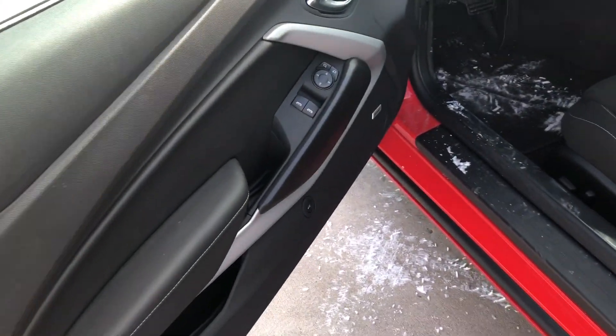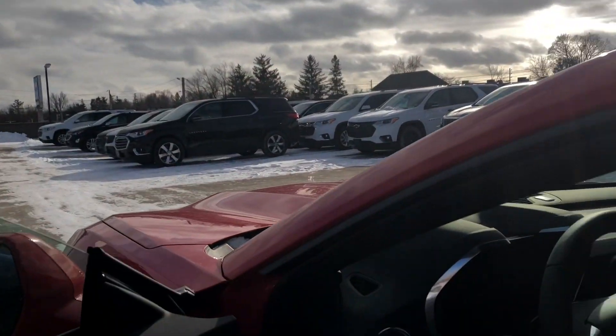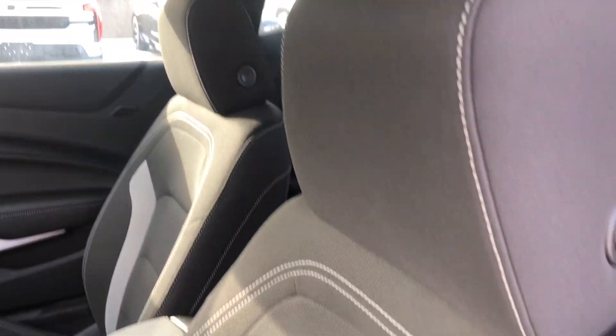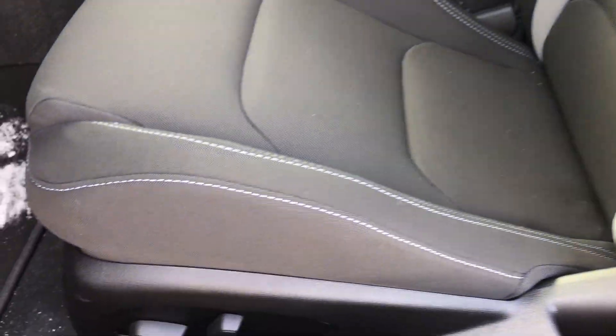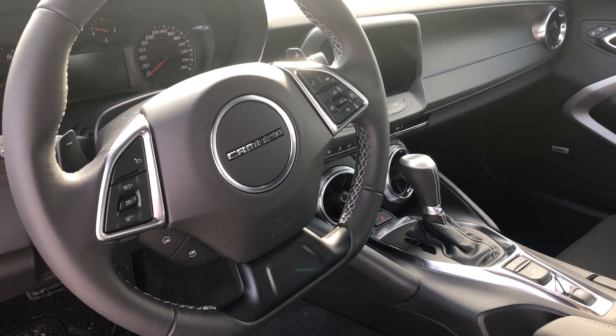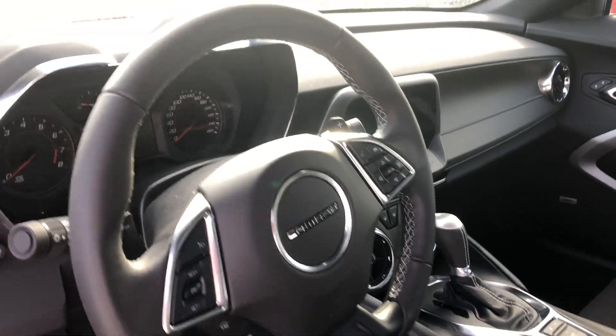And before we even step a foot in the interior, we have our Bose premium sound system going with our jet black, beautiful fabric, contrast stitching, and power adjustable seats as well. Now we're going to take a look at that leather wrapped steering wheel with the Camaro badging — it is so fancy and sporty.